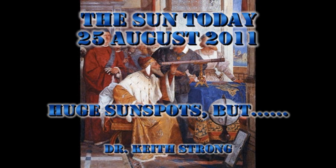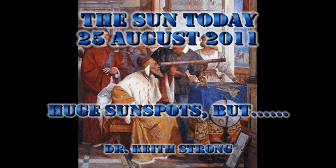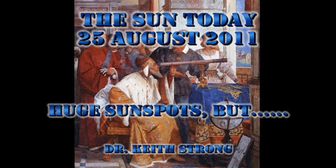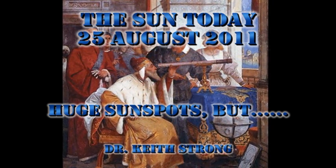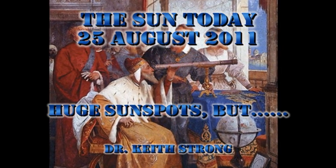Welcome. This is what is happening on the Sun today, the 25th of August 2011. We have some huge spots coming over the northeast limb, but we haven't had very much in the way of activity. So let's figure out if we can see why.